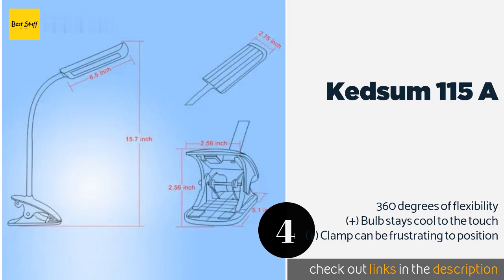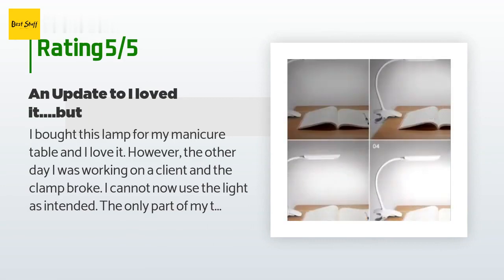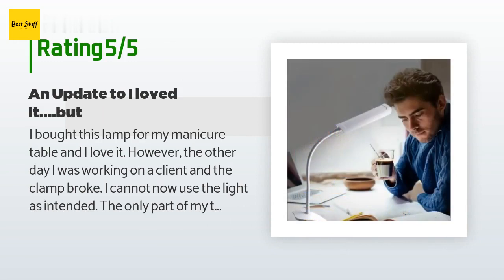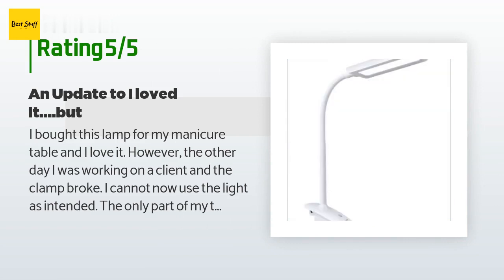This product is available on Amazon for $22, and is rated 4.6 stars from 1,443 customer reviews. A customer said: 'I bought this lamp for my manicure table and I love it. However, the clamp broke while I was working on a client. The only part of my table I could attach the lamp to was about 2.4 inches, which seemed to be the max for this lamp. I did like the three dimmable light adjustments, although I always used it on the highest setting.'